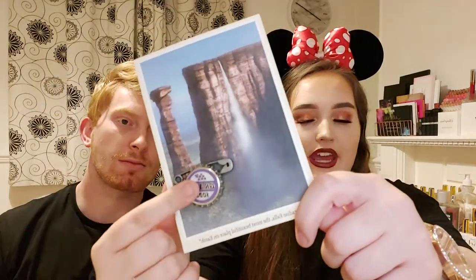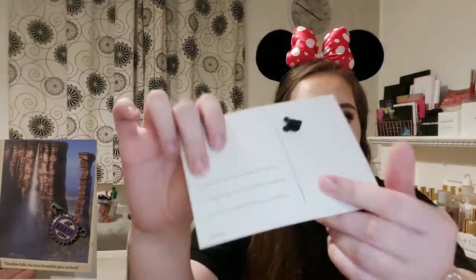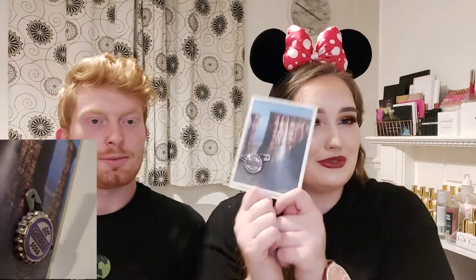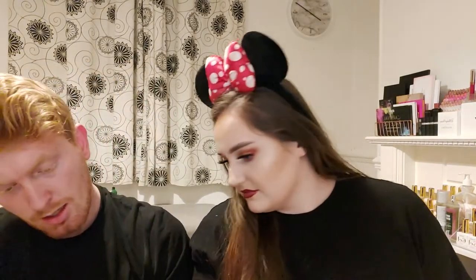The first Disney Store purchase is this Paradise Falls postcard and pin. You've got a little grape soda pin and then a postcard of Paradise Falls, which I think is gorgeous. I'm going to put it up on the pin board with the postcard because it literally looks like the bottle cap — I think that's fabulous. That was only seven pounds, and for a postcard and a pin you can't really go wrong. It even says 'Paradise Falls: the most beautiful place on Earth.' I love anything Pixar.